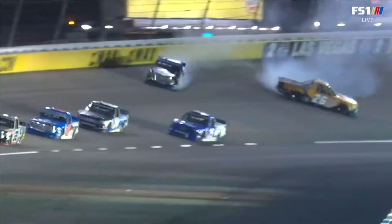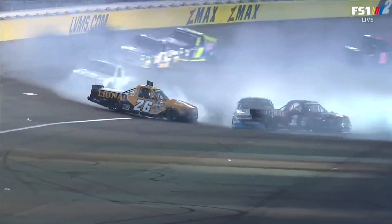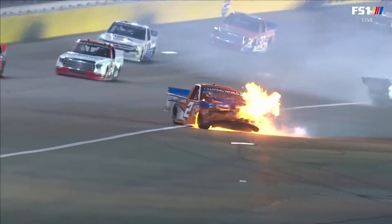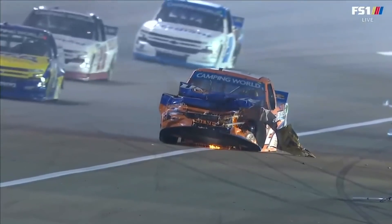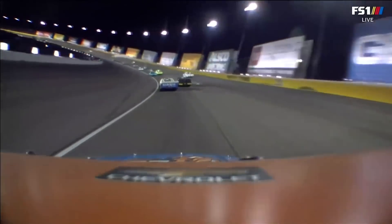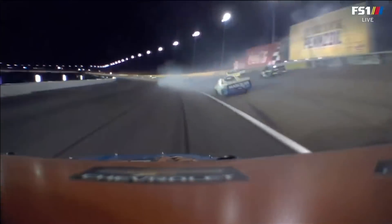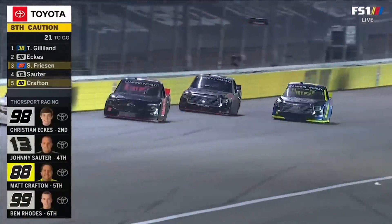We had five drivers in the playoffs finish outside the top 20 at Gateway early in the playoffs. And we're looking like a similar type situation tonight because we have had four drivers in the playoffs with big problems. Watch it from the perspective of Sheldon Creed — this will make you cringe. There's a chance he couldn't see through that smoke. These lap times that were just a standard 32 seconds feel like 64.